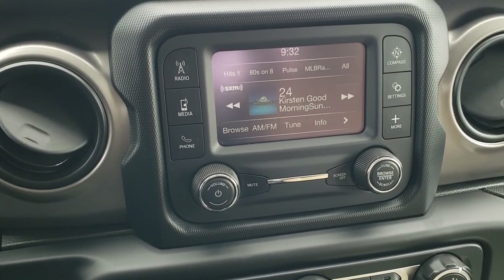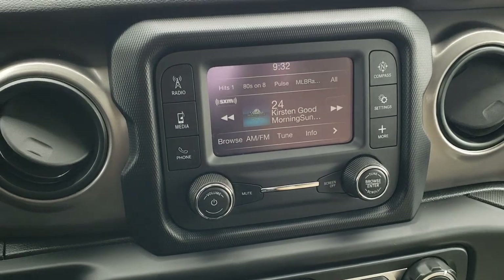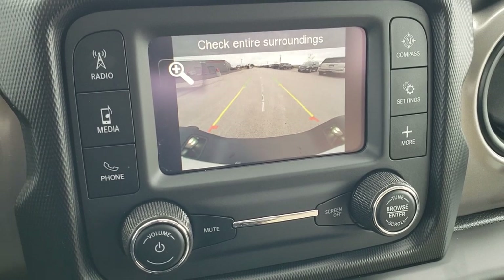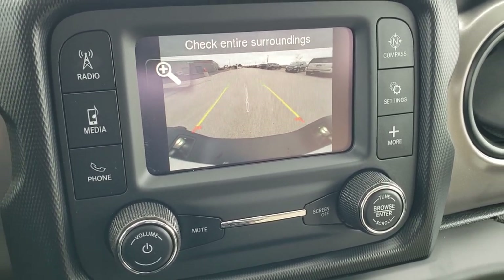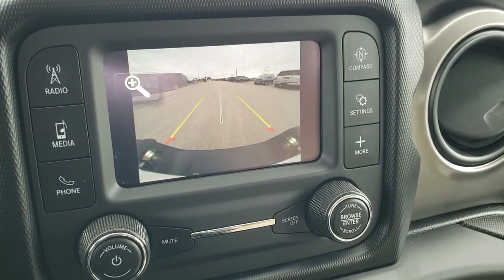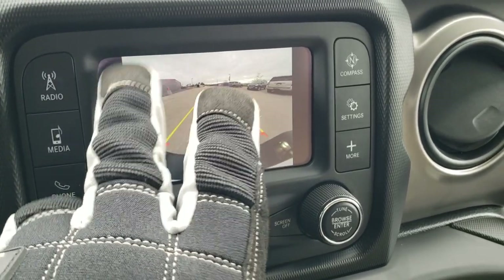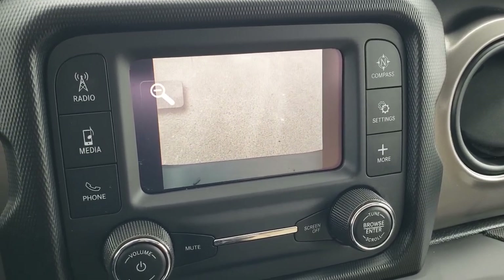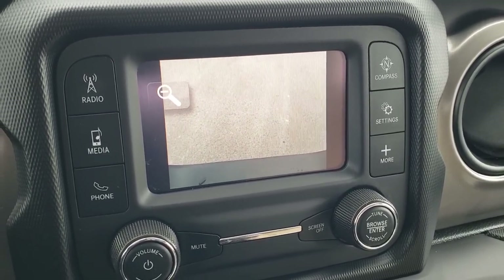You also have audio controls on the back of the steering wheel. This one comes with the 5-inch touchscreen radio with AM, FM, and SiriusXM radio capabilities. And this is also where your backup camera shows up. The grid lines are dynamic, meaning they're going to turn as you turn the steering wheel, which is really cool. That center line lines right up with your receiver hitch.